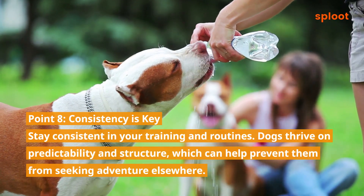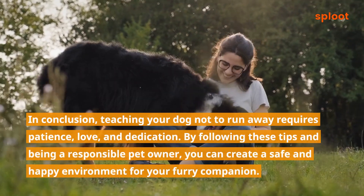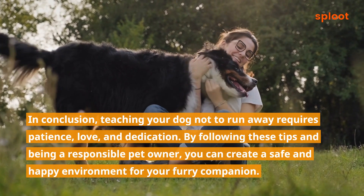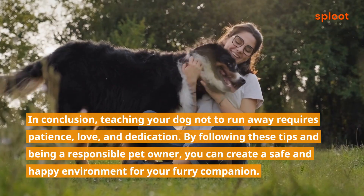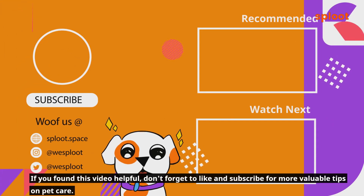In conclusion, teaching your dog not to run away requires patience, love, and dedication. By following these tips and being a responsible pet owner, you can create a safe and happy environment for your furry companion. If you found this video helpful, don't forget to like and subscribe for more valuable tips on pet care.